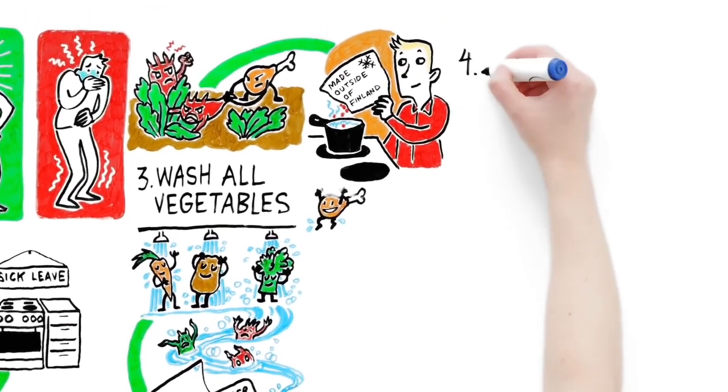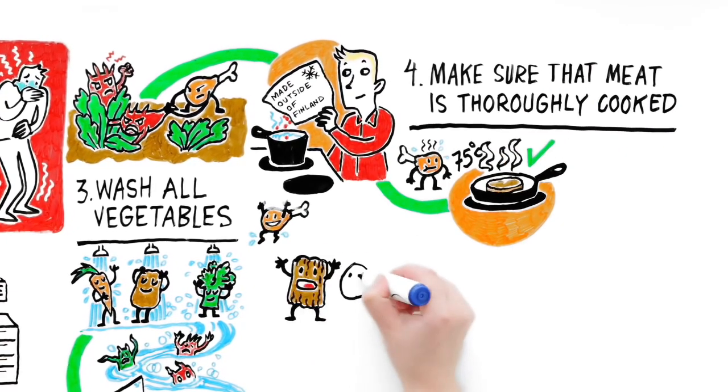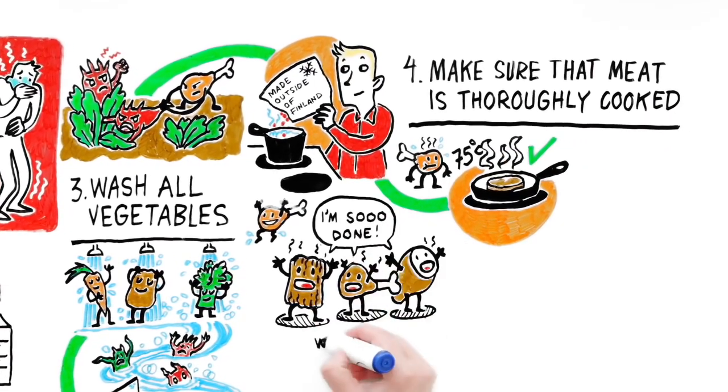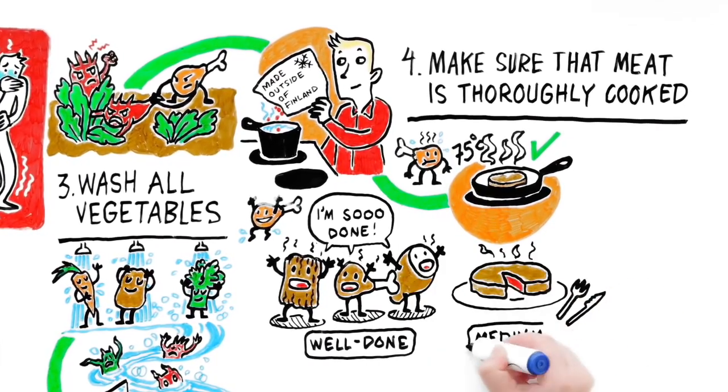Step four: Make sure that meat is thoroughly cooked. Cook minced meat, poultry, and pork until it is well done. Cuts of beef and lamb can be left medium on the inside.